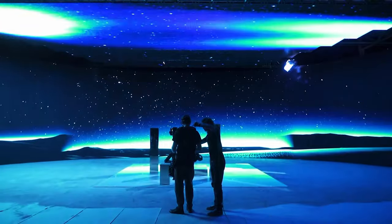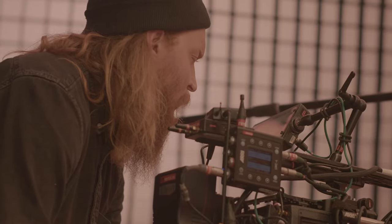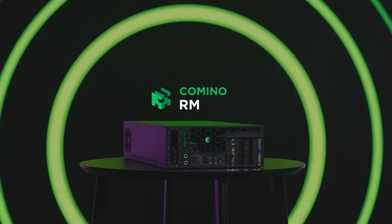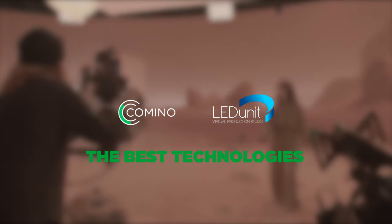You can forget about its existence and immerse yourself in production — it will save you a headache and take care of your equipment for many years. Best solutions in virtual production are created with the best technology in the hands of the best teams. The best technologies for virtual production are Camino and LEDUnit.